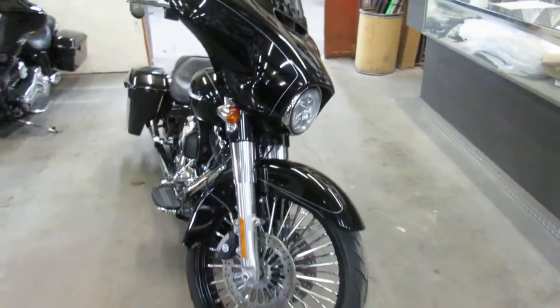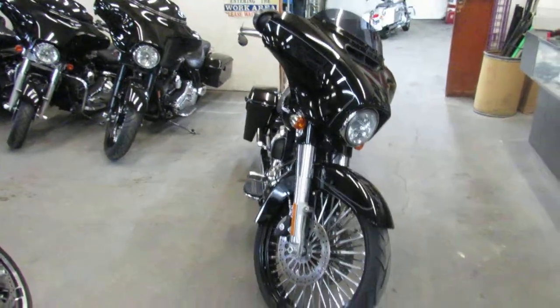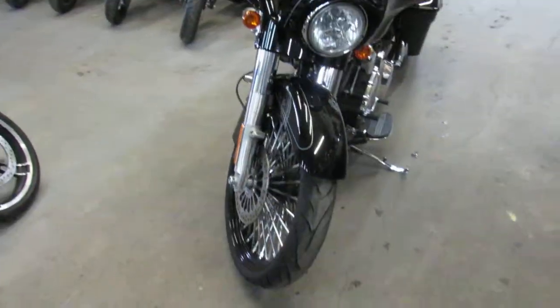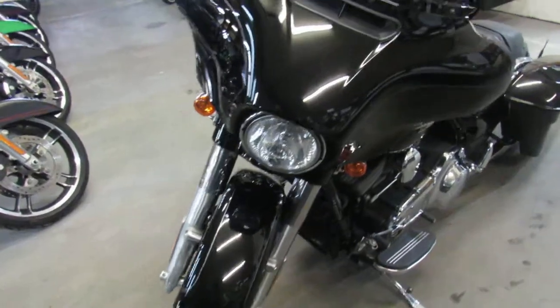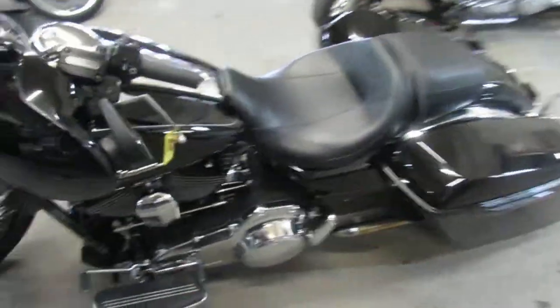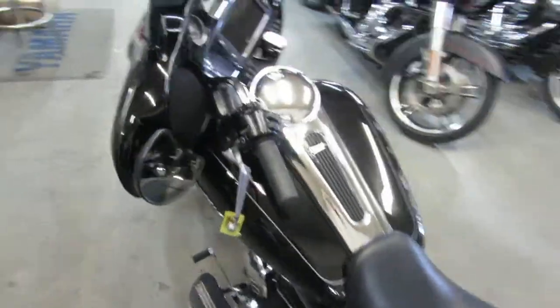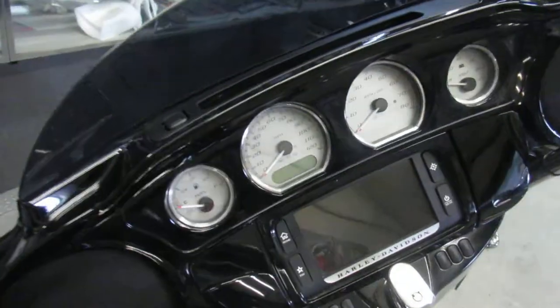It's a 2015 Harley-Davidson Street Glide Special. It comes with the upgraded suspension and the touchscreen navigation. This is one good looking bike. As you can see in the video, it's got a 23-inch fat spoke front wheel and the extended saddlebags. This thing looks good.